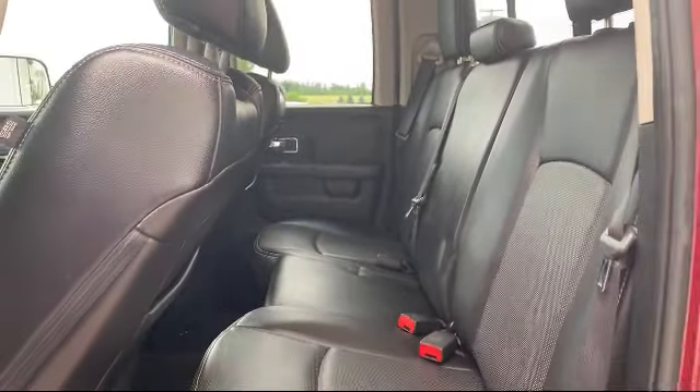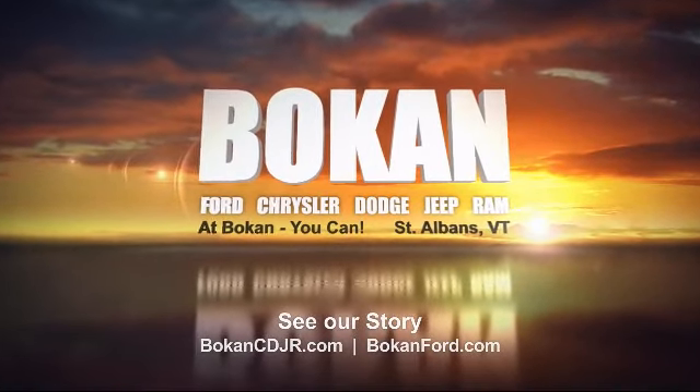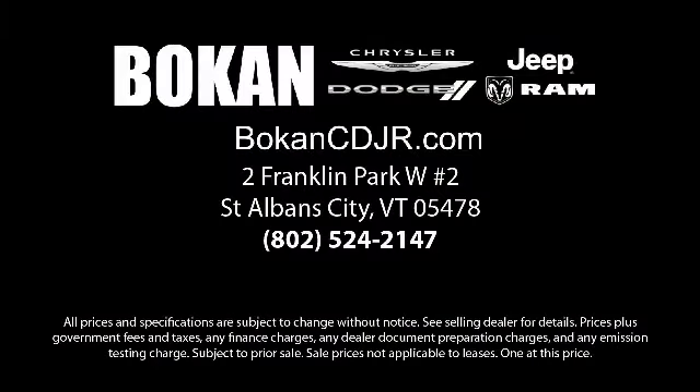And remember, at Bokan, you can. So come see us today. Bokan Chrysler Dodge Jeep Ram is located at 2 Franklin Park West in St. Albans. We'll see you next time.